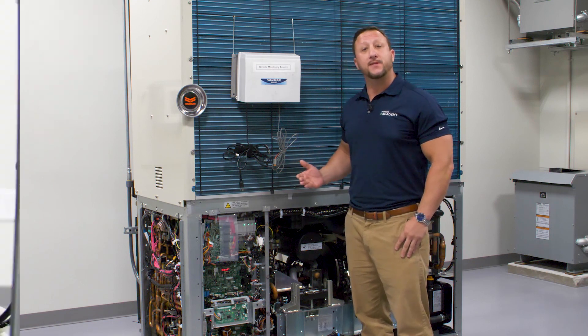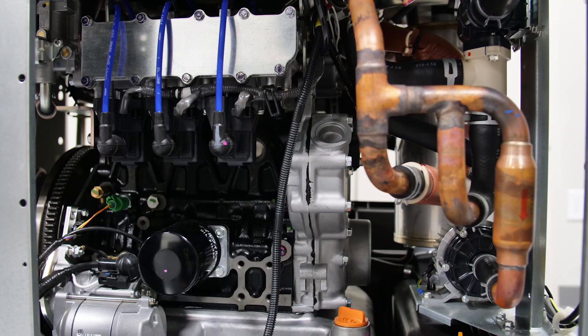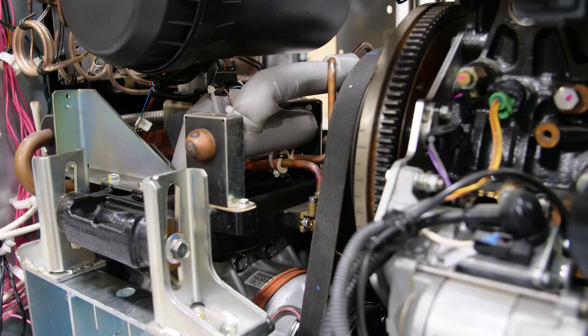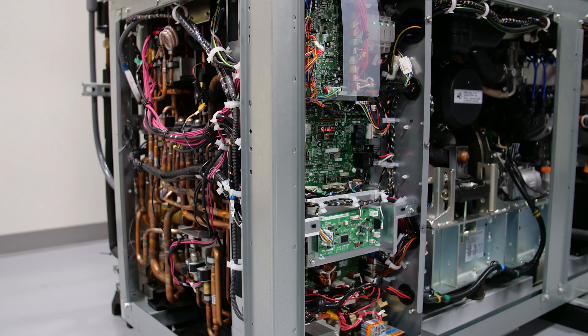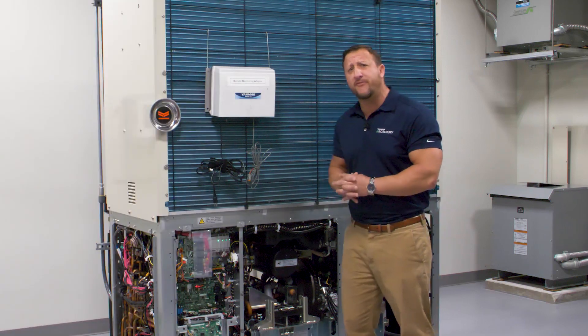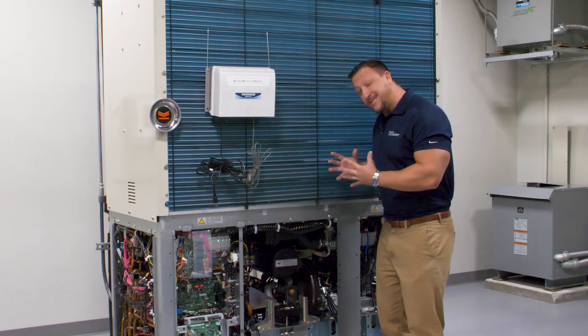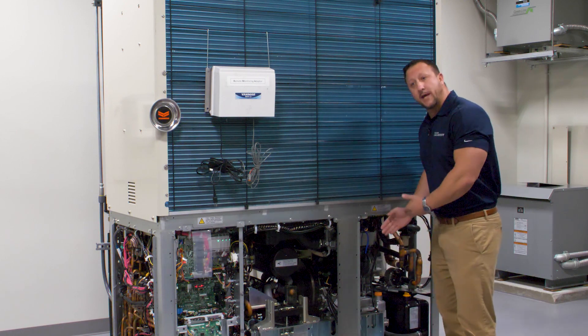It is a three-pipe system that encompasses a natural gas engine, two variable speed compressors, and all of the electronics that control the different systems within the outdoor unit. What makes this system very unique compared to other systems is that it does, in fact, encompass a natural gas engine.